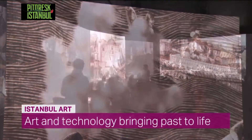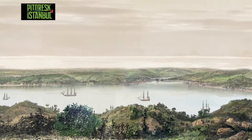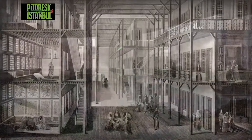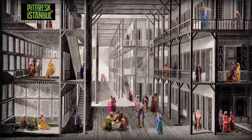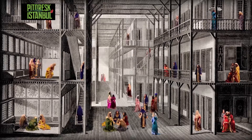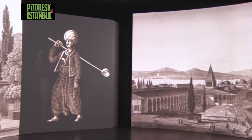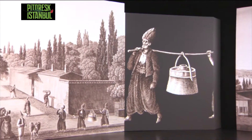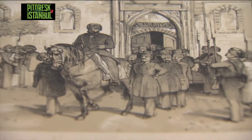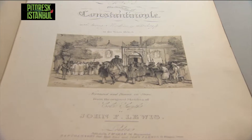And now these paintings and etchings, and along with them old Istanbul, are on display. 'Picturesque Istanbul' means worth depicting, charming, tempting — a nostalgic view of Istanbul. This term was used by 19th century travelers and authors when they first arrived and saw Istanbul. We focused on their works and writings because they showed us something that even our own historical sources did not.